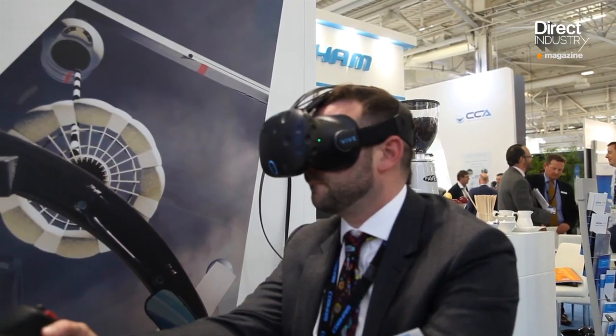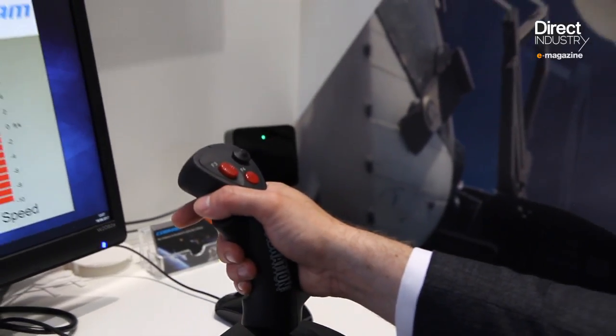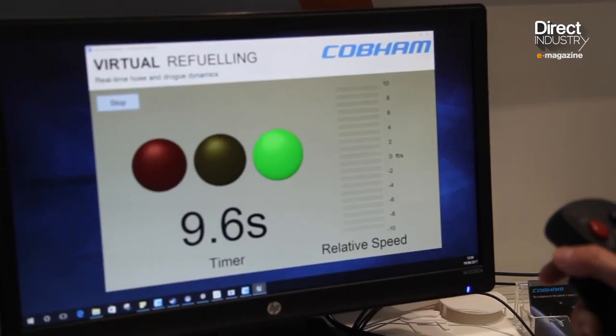Cobham counts Airbus and Boeing among its customers. For this director, their VR solution helps save time and money. What we're doing is showing them that we can take a lot of that risk out by showing accurately what the hose will be doing in flight under different operational activities — whether it be speed, you can explore the whole flight envelope.